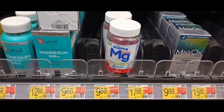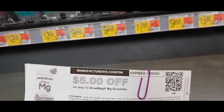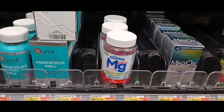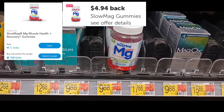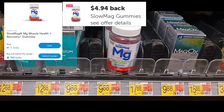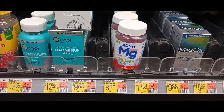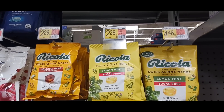The next deal is on SlowMag, priced at $9.88. I'll be using the $5 printable from their website — linked in the description — bringing my total to $4.88 out of pocket. I'm getting back $4.94 on Ibotta and 905 kicks on ShopKick, which is $3.62, making this a $3.68 money maker.